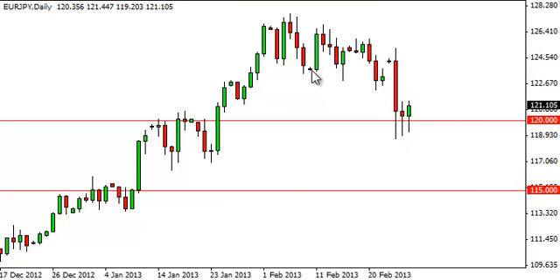We had hoped to see 115 because it would have been a nice pullback in an otherwise fairly parabolic market, especially when you look at the weekly chart.